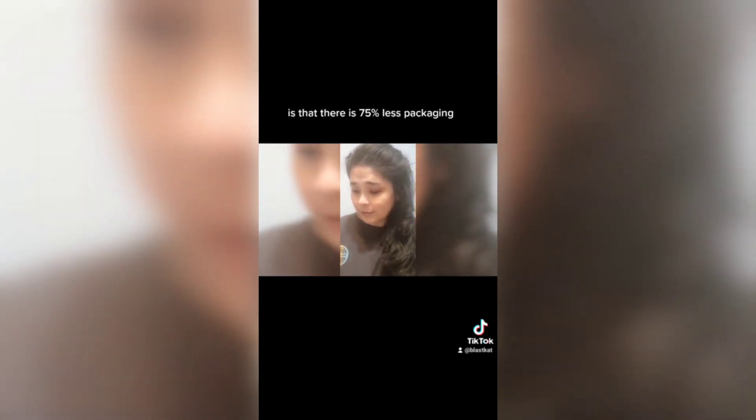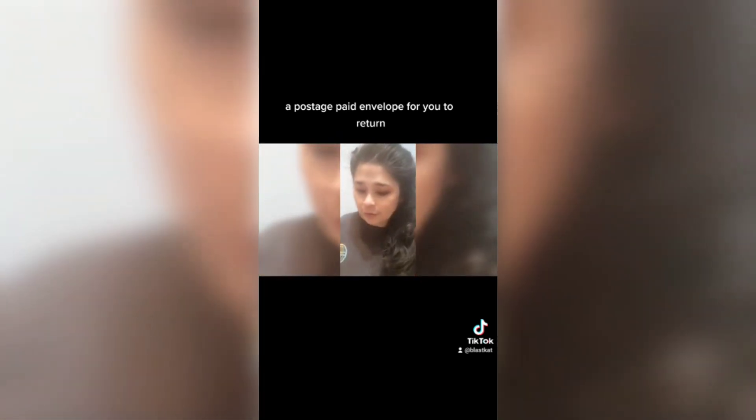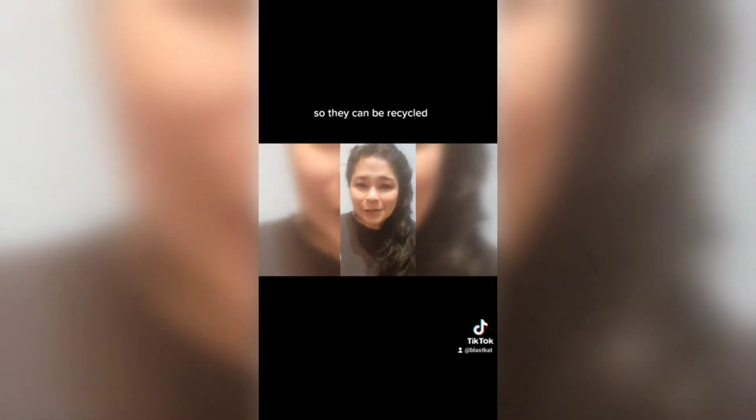One last thing I wanted to mention about Light Water Skin Nutrition is that there is 75% less packaging, and every component is recyclable or compostable. They donate to non-profits that provide fresh food to local families in need — it's actually on the bottom of their box. They also provide a postage envelope for you to return your empties so that they can be recycled.